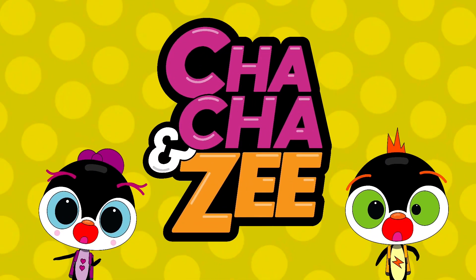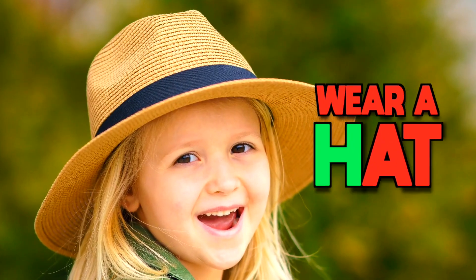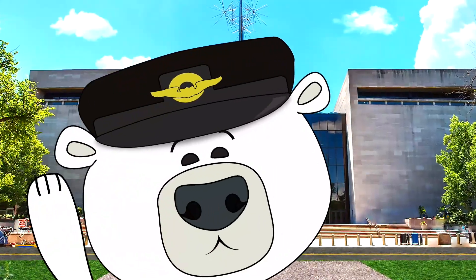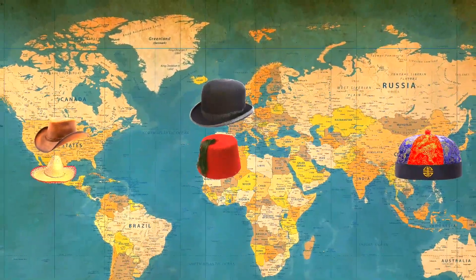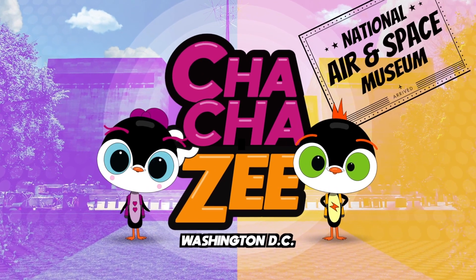Cha-Cha and Z travel tip number five. Exploring outside is so much fun, especially in the sun. So make sure you wear a hat — it helps protect your face, neck, and ears when you're out all day. Most places have colorful hats you can collect. It's a great way to remember your favorite destinations and to be a cool-headed traveler. Cha-Cha and Z in Washington, D.C., the National Air and Space Museum.